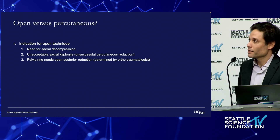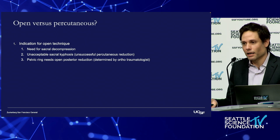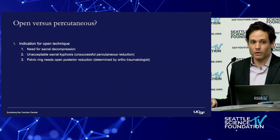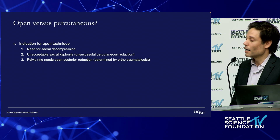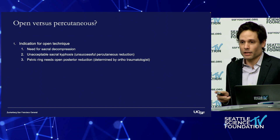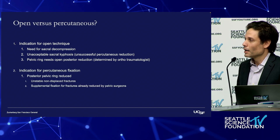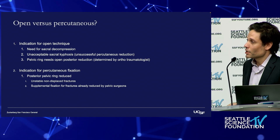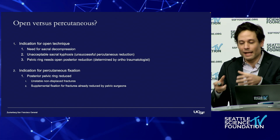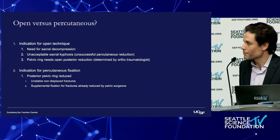In terms of open versus percutaneous, the reasons to open are the need for sacral decompression if a patient has an acute cauda equina compression, or if there's unacceptable sacral kyphosis that you can't correct with percutaneous methods. You can limit fixation to percutaneous if the pelvis is already reduced and we're simply instrumenting the pelvis to provide supplemental fixation to allow for immediate weight bearing, or if we're treating unstable patterns that are non-displaced.